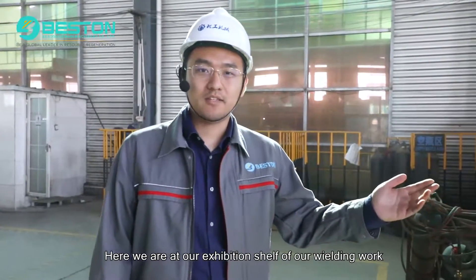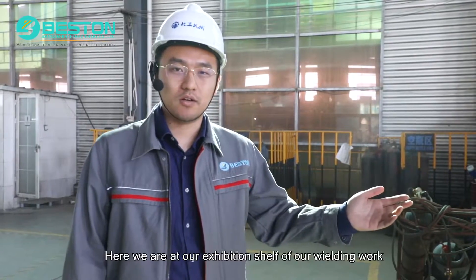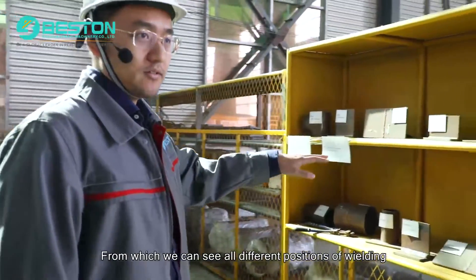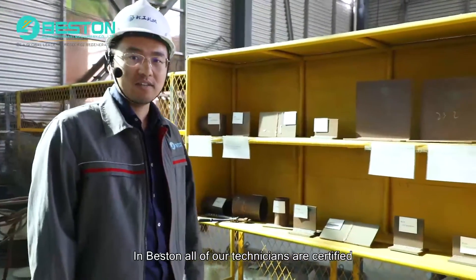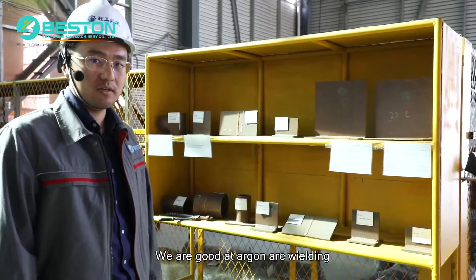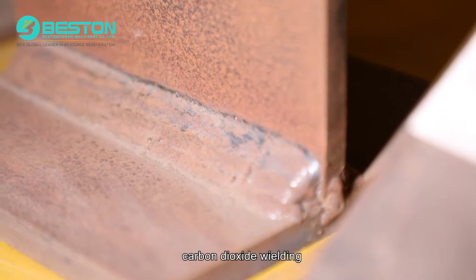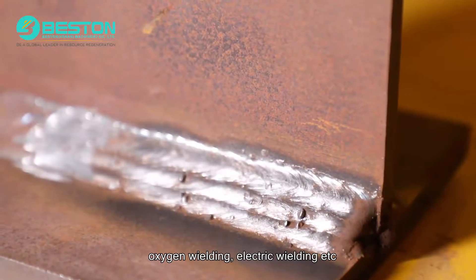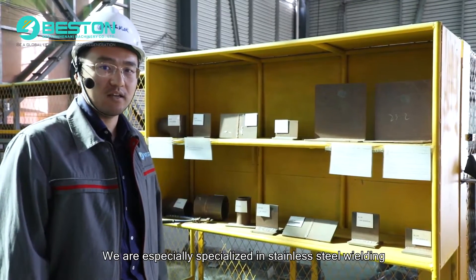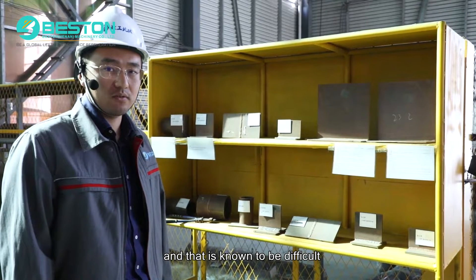Here we are at our exhibition shelf of the welding work, from which we can see all different positions of welding. In Benson, all of our technicians are certified. We are good at arc welding, carbon dioxide welding, oxygen welding, electric welding, etc. We are especially specialized in stainless steel welding, and that is known to be difficult.